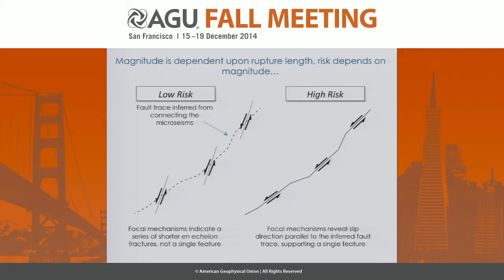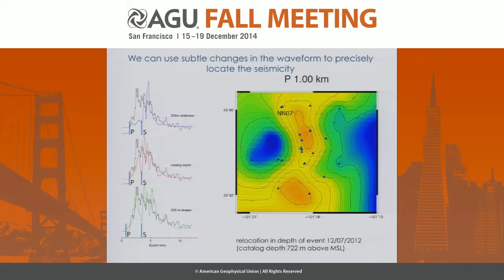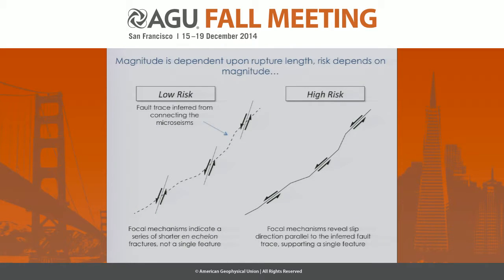Beyond just the seismicity locations, we're also interested in knowing the moment tensors for these events. You can use these waveforms to invert not just for location, but also for the moment tensor. Beyond that, we can use a second type of interferometry where we correlate the waveforms of different microseisms with one another and see what measurements we can make to try to discriminate different types of faulting mechanisms.